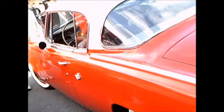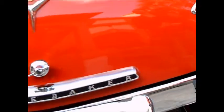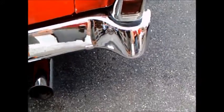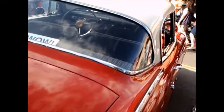Nice chrome trim. Beautifully preserved. There's the hint of a tail fin with that chrome trim on top of the rear fender — again an indication that it is an eight-cylinder. Not a lot of chrome, but nicely placed to give emphasis. Nice wrap-around back window.